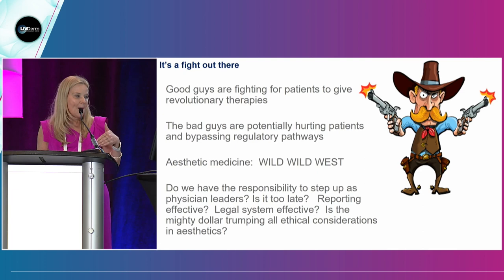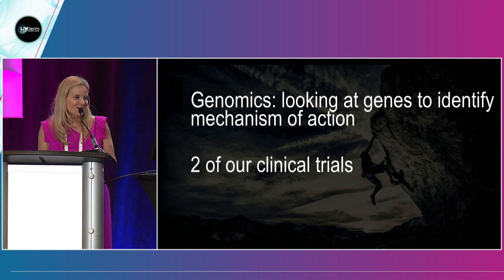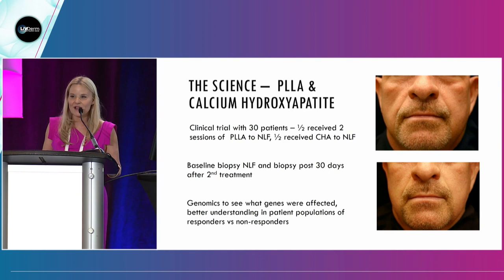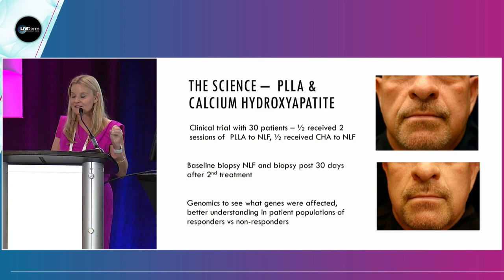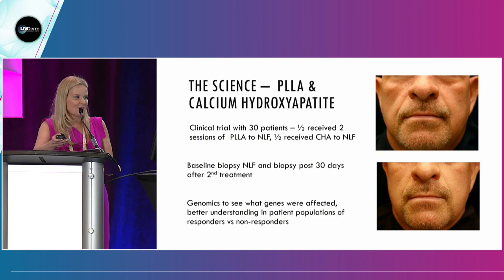Aesthetic medicine is a little bit in the Wild West right now with regenerative medicine, but I think we can responsibly move it forward. Now, I'm going to show you a few trials we've been involved in. One trial we have finished — though I don't have the final data — is a trial with PLLA (polylactic acid) on the nasolabial folds versus calcium hydroxyapatite, both biostimulators. We did baseline biopsies and 30-day biopsies, and we are getting 200 different gene markers. I got the first set of data this afternoon — we'll be able to look at what genes are affected and better understand the mechanism of action. I should be able to report it in the next two to three months.